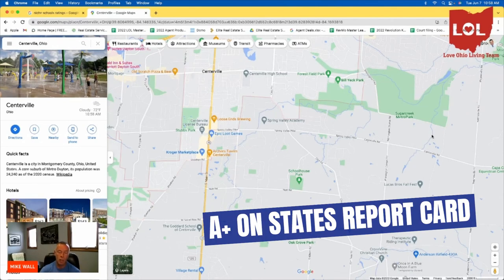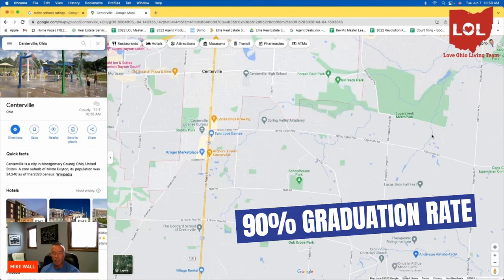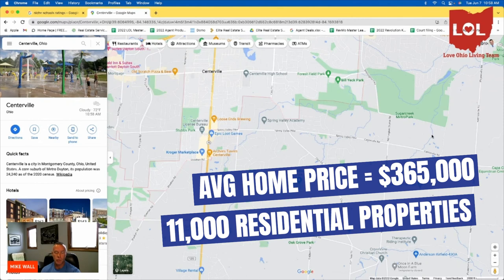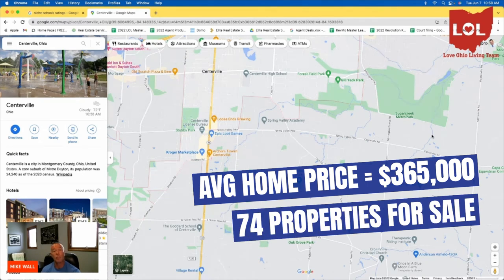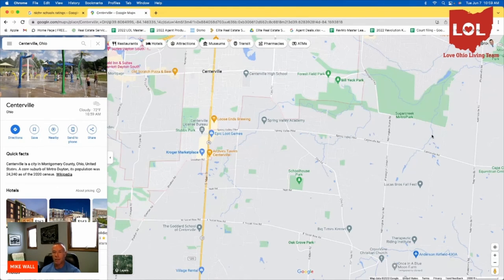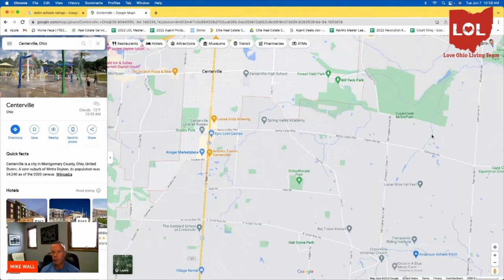Centerville schools got an A-plus on the state's report card, with a 90% graduation rate, 8,400 students, and an 18 to 1 student-to-teacher ratio. There are 11,000 residences in the city of Centerville with 74 properties available for sale this morning. For proximity to shopping and entertainment, I give it an A — you can get to The Green in less than 20 minutes, Austin Landing in about 15, and it's not far to Dayton or Cincinnati. Overall buyer demand: 1,182 homes sold in the last 12 months, which is very healthy. A lot of people want to live in the Centerville and Washington Township area.